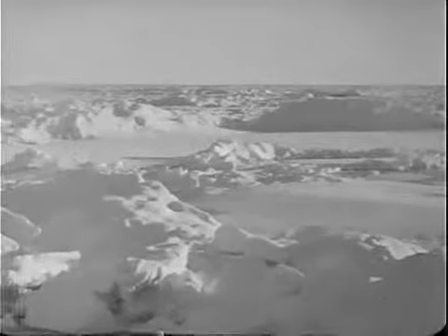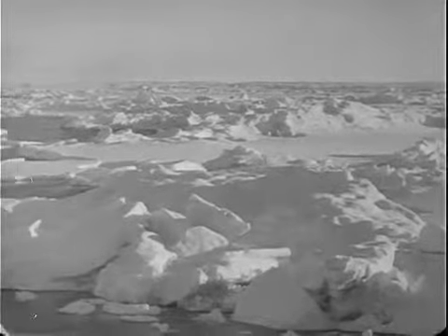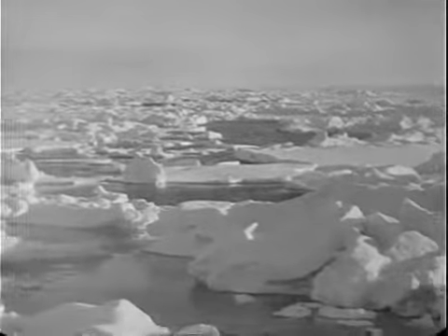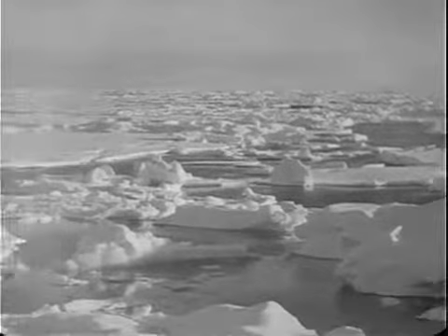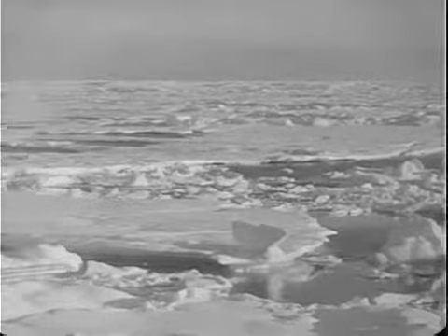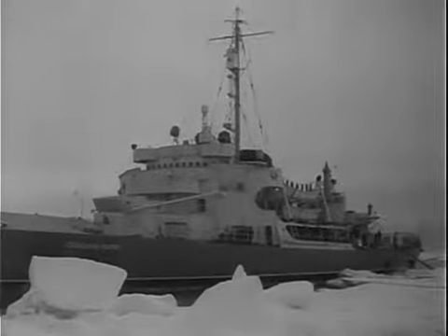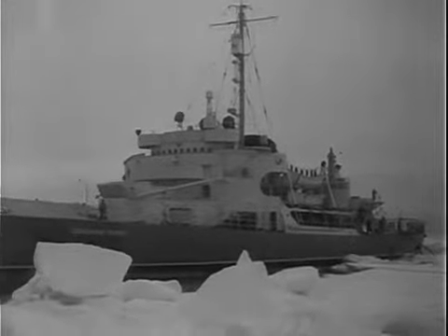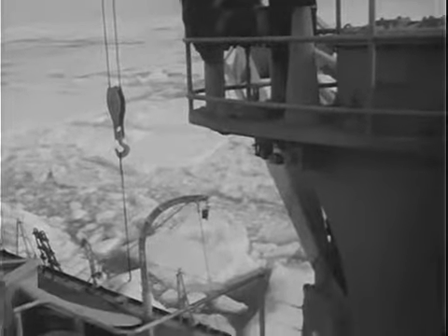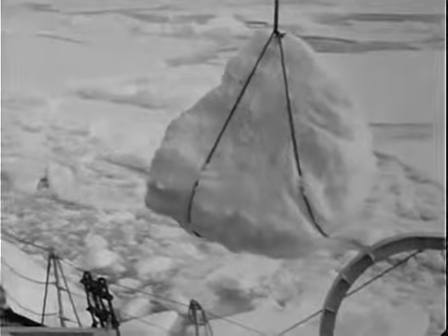The ice flows grow denser with every mile, but the powerful engines of the icebreaker press her on, and soon the expedition reaches the area of pack ice. This polar pack, stretching over vast areas in the eastern sector of the Arctic Ocean, presents the major obstacle to normal shipping. Soviet polar explorers hoped by 1950 to unravel the mysteries of ice drifts in this region, in order to harness the drifts in service of normal navigation.